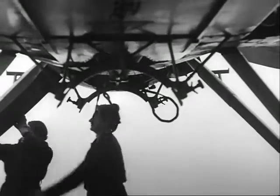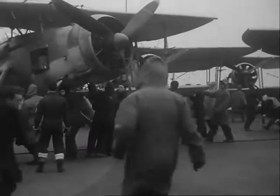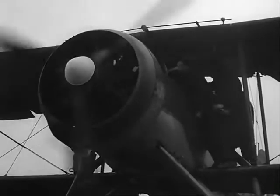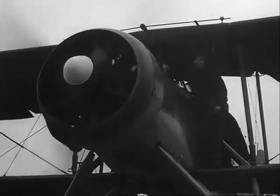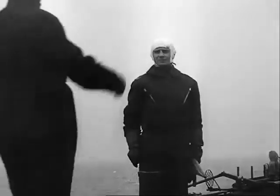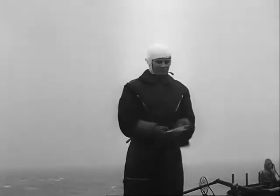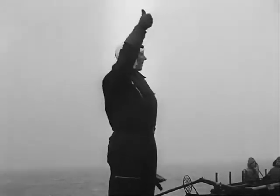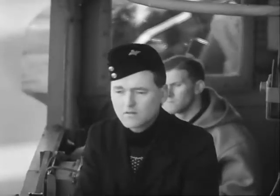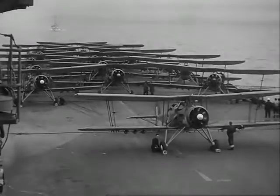Now they're all set to go. When all the engines are running, the petty officer in charge of the flight reports to the deck control officer, who gives the signal to Commander Flying. He is installed on his own bridge on the island, in close contact with the captain on the compass platform.